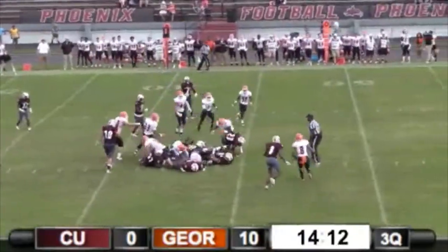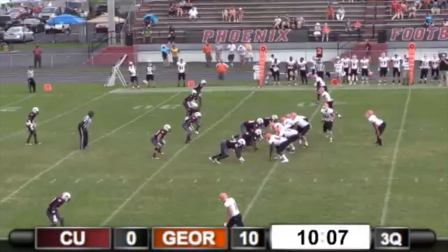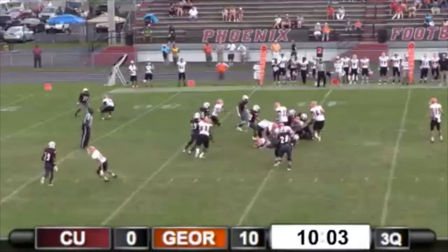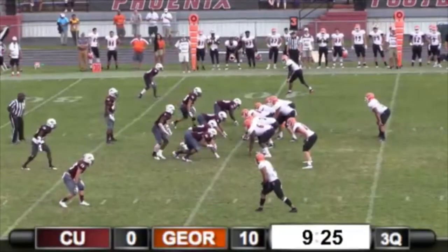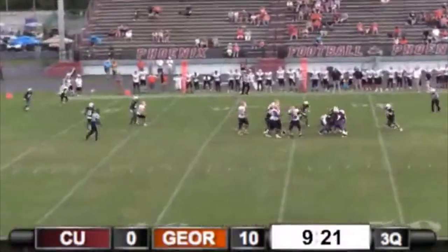That's Rucker — Rucker fights. Ryan Pikeville on top, ten to nothing. Ten minutes to go in the third period. Fullback hits it, nowhere to run. Receiver right, there's a slot on the left as well. We get him.